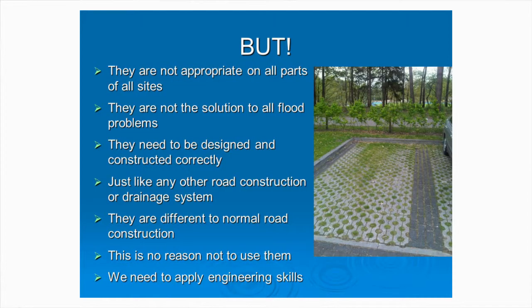They are very effective and extremely good at pollution removal - that's been demonstrated by work at Coventry University, up at Edinburgh, and worldwide. But they're not appropriate on all parts of the site, and they're not the solution to all flooding problems. They need to be designed and constructed correctly, just like any other road construction. It's not a reason for not using them, but you do have to be careful when designing and particularly during construction.